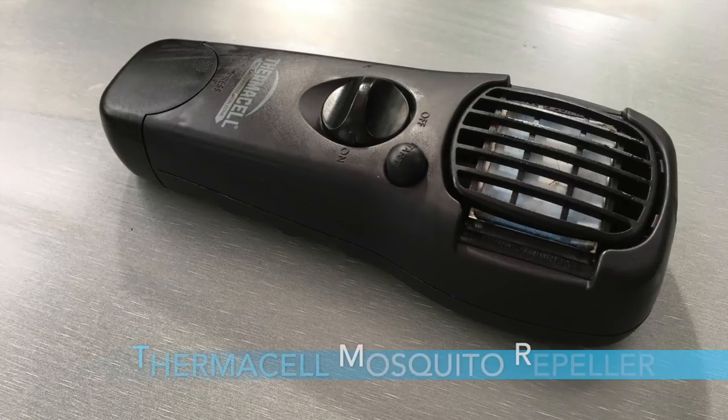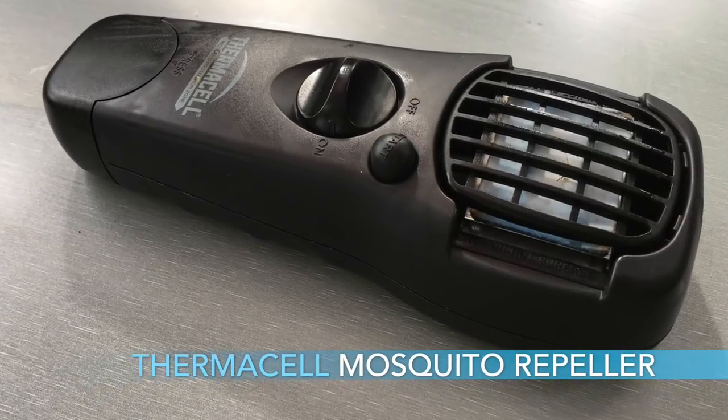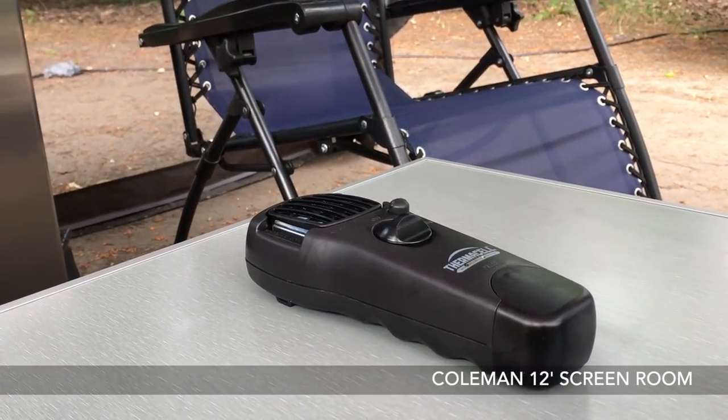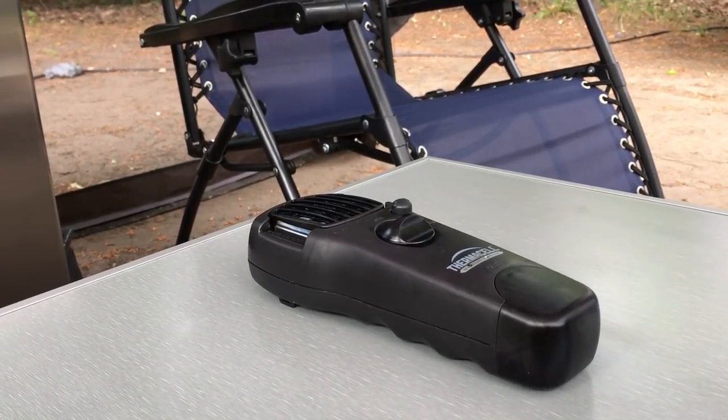Number six is the Thermacell portable mosquito repeller. Those of you who have been following the channel know we went to the Upper Peninsula this last summer and had some mosquito issues. This kind of saved part of the vacation — we were able to use this Thermacell unit in our Coleman tent and it really did keep the mosquitoes away. It provides about a 15-foot radius of protection, there's no open flame, it doesn't smell, but it does a great job. Highly recommended.